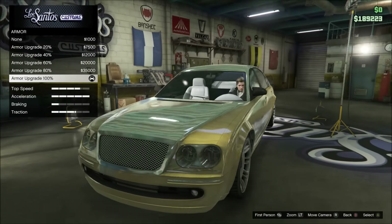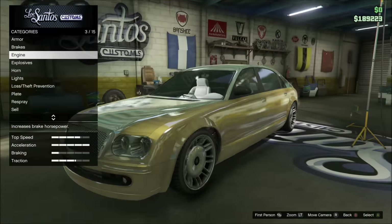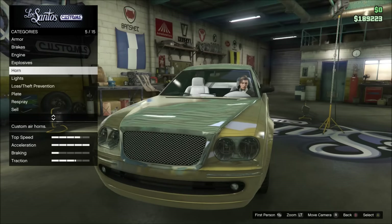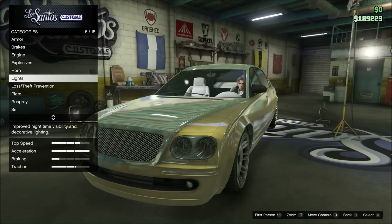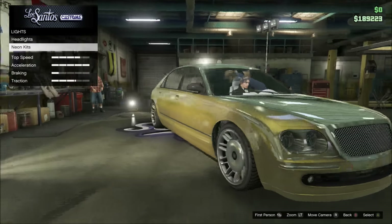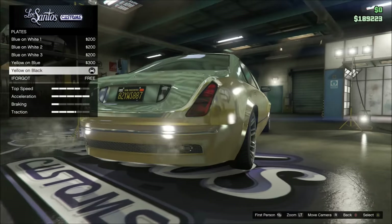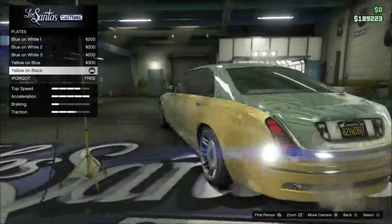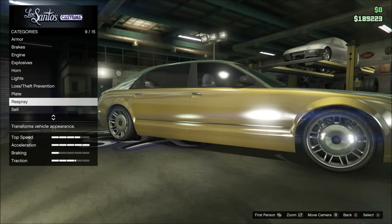I've got full armor, full brakes, engine fully upgraded, no explosives. We've got xenon headlights and no neons — I think neons kind of degrade the car, make it look cheap and tacky. You wouldn't really see a Maybach with underglow or LEDs underneath.